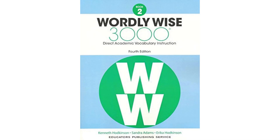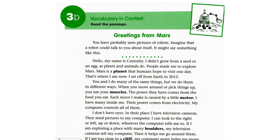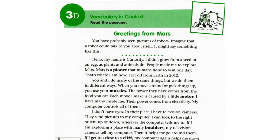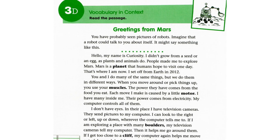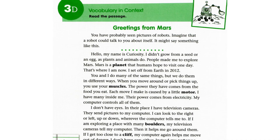Next, let's move to today's story: Greetings from Mars. You have probably seen pictures of robots. Imagine that a robot could talk to you about itself. It might say something like this.